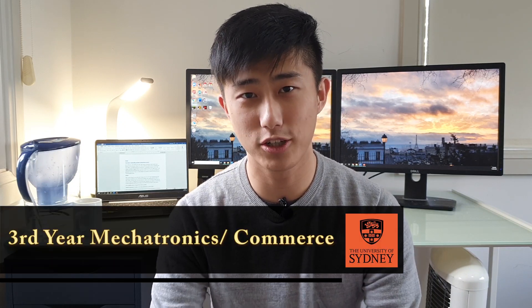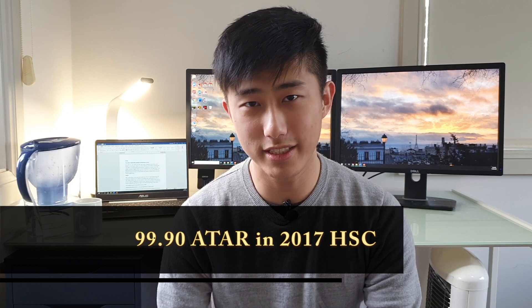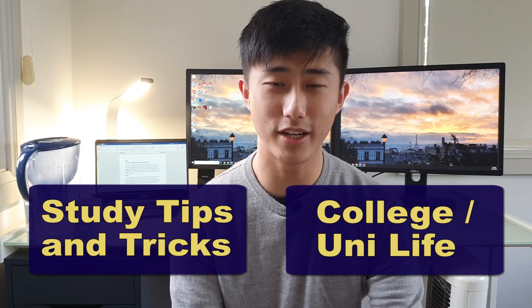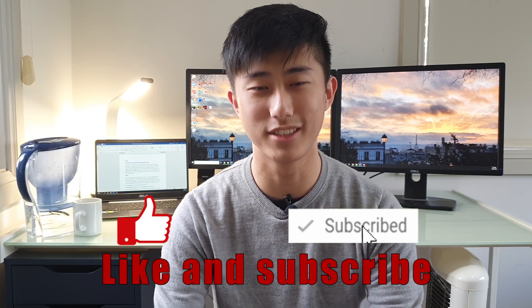For those of you who don't know me, my name is Shane and I'm a third-year engineering and commerce student at the University of Sydney. I graduated the HSC in 2017 with a 99.90 ATAR. On this channel I share unique studying tips and tricks as well as insights into college life, so subscribe if any of that interests you.